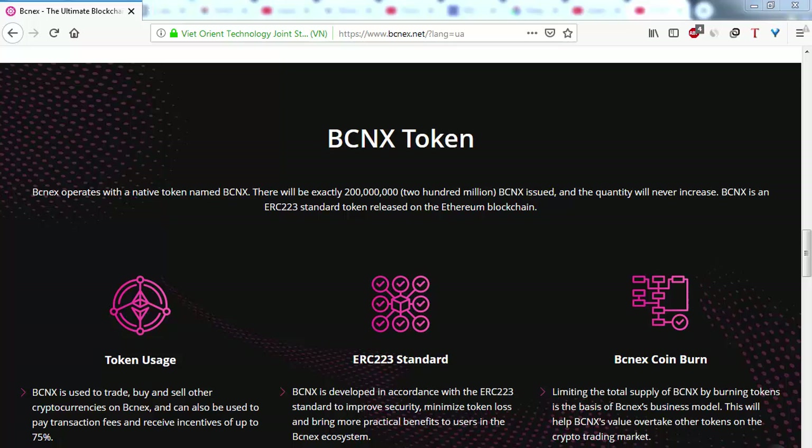Hello everybody, this is another video about ICO BCNEX and I want to tell you about the token of this project. BCNEX operates with a native token named BCNX, and there will be exactly 200 million BCNX issued and the quantity will never increase.